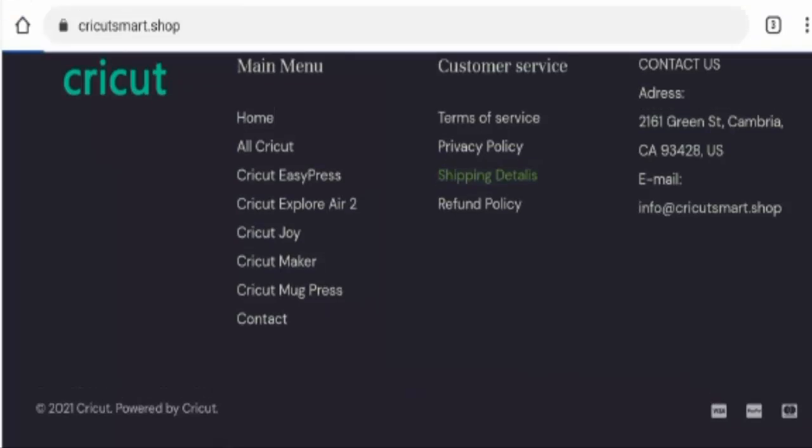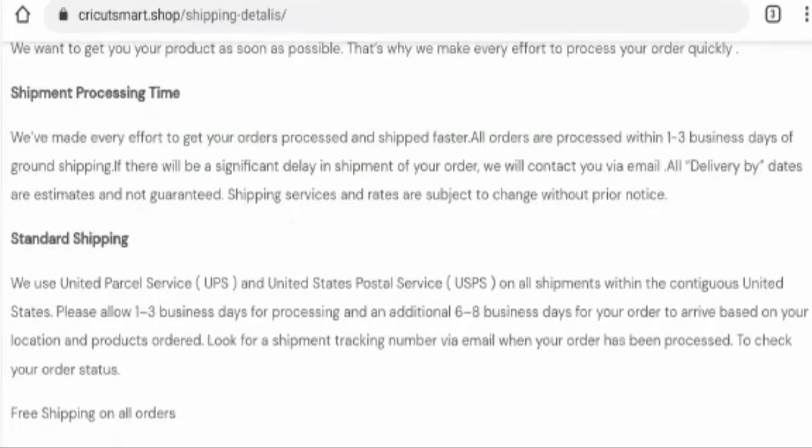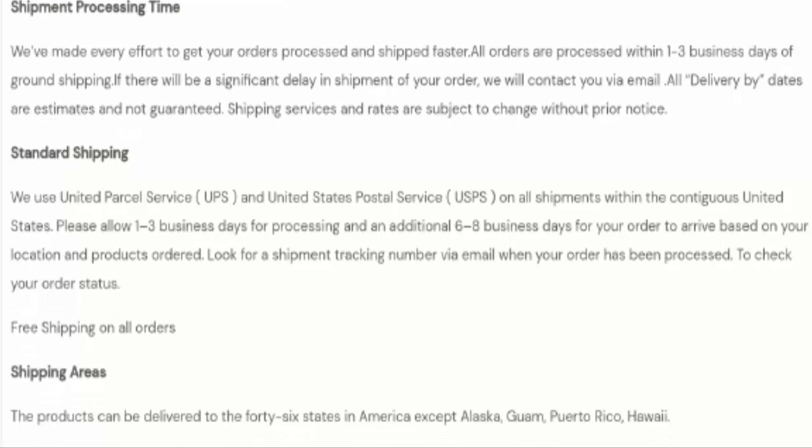Now we are going to check the shipping details. So guys here they have given the processing timing and the delivery timing. The processing timing takes 1 to 3 business days and the website uses the method of UPS and USPS, and they have mentioned that the receiving timing is 6 to 8 business days.